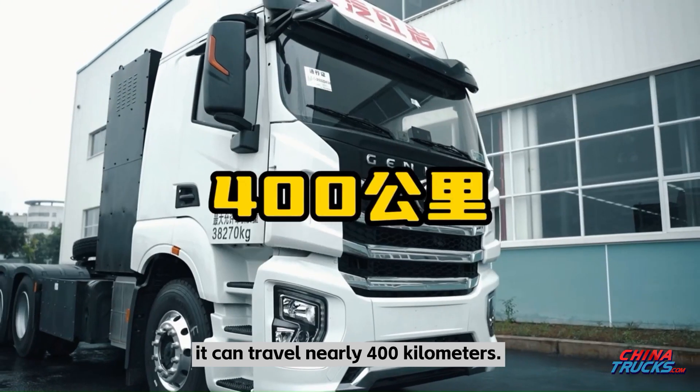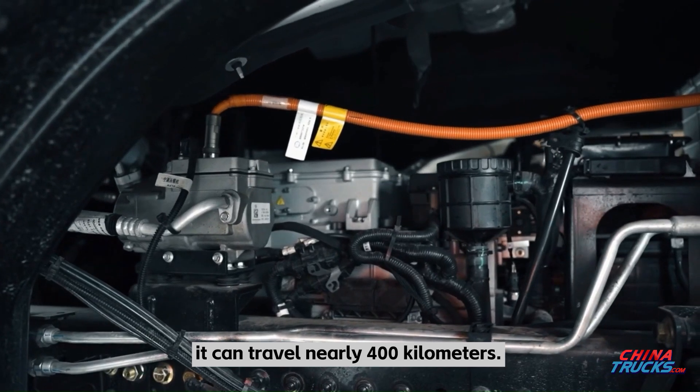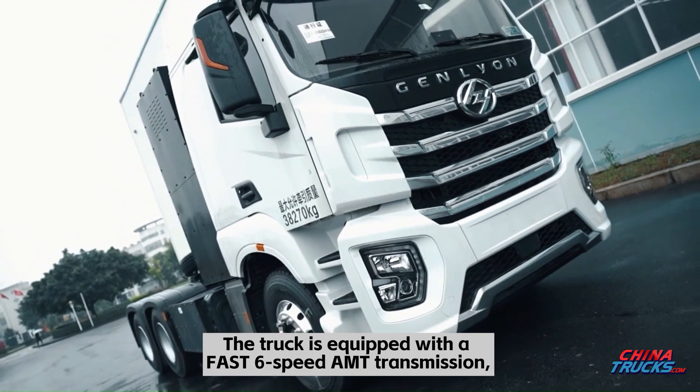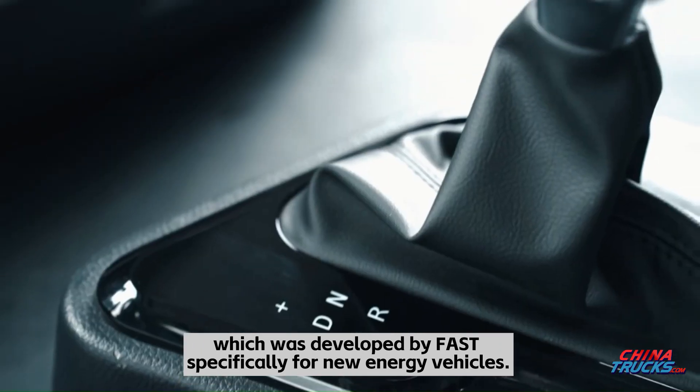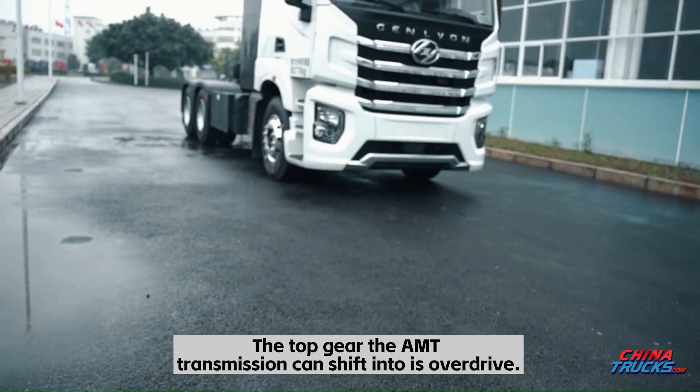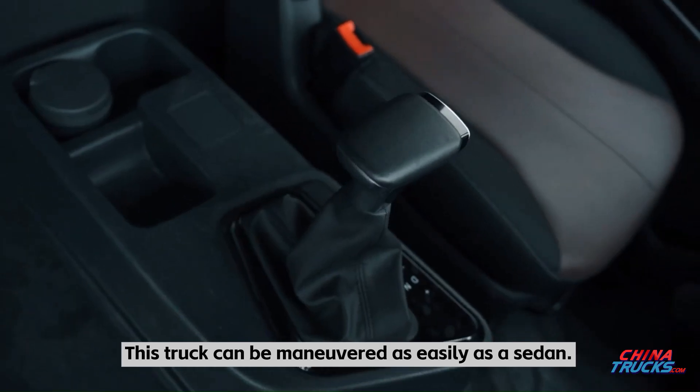With a large hydrogen storage tank, it can travel nearly 400 kilometers. It is equipped with a fast six-speed AMT transmission developed by FAST specifically for new energy vehicles. The top gear the AMT transmission can shift into is overdrive.